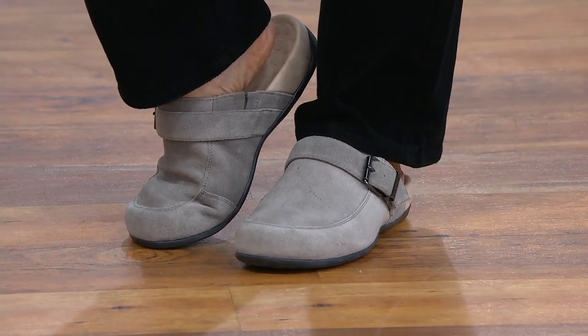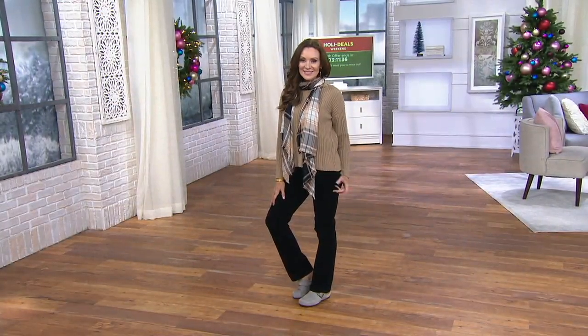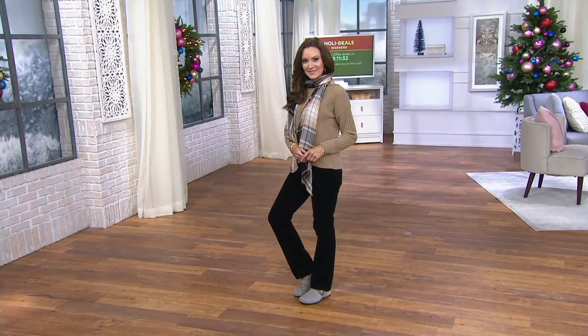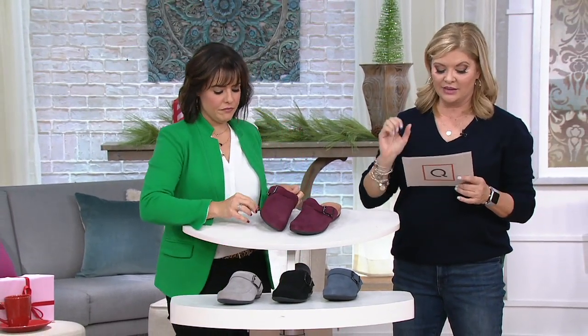Free shipping is always included when we talk about Vionic. Five easy pays at $17.99. These are whole sizes only, so you'll go down. If you're like me and you're a nine and a half, you'd buy these in a nine. So go down to the next whole size, only if you are a half size.